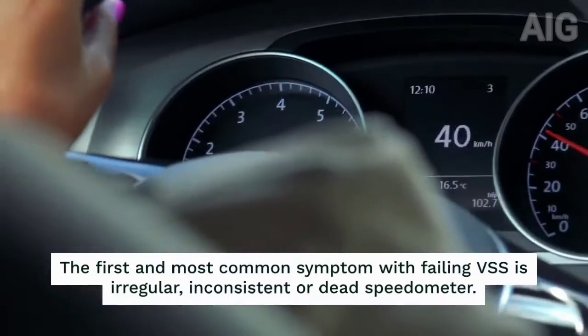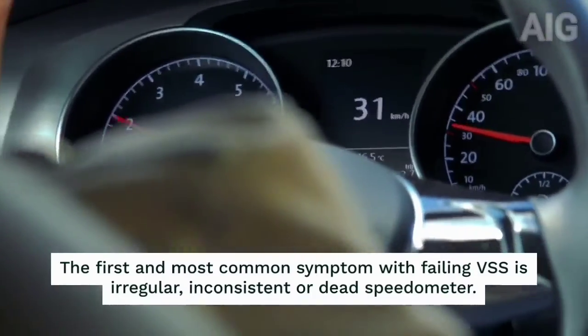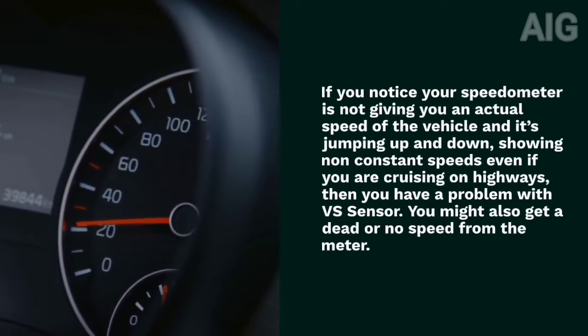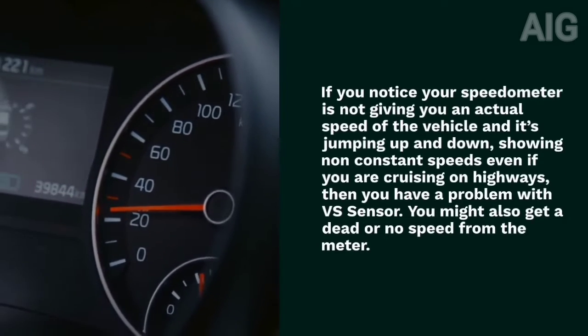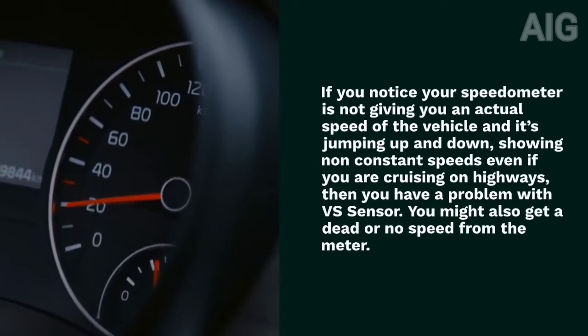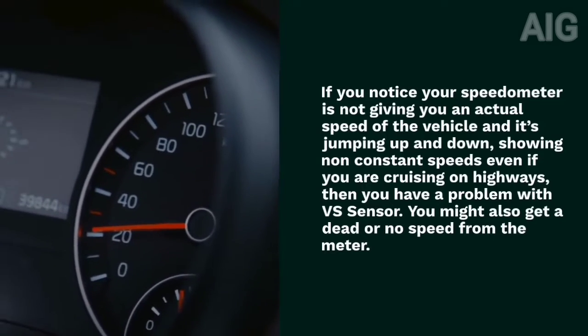1. The first and most common symptom with a failing VSS is a irregular, inconsistent, or dead speedometer. If you notice your speedometer is not giving you an actual speed of the vehicle and it's jumping up and down, showing non-constant speeds even if you are cruising on highways, then you have a problem with the VS sensor. You might also get a dead or no speed from the meter.